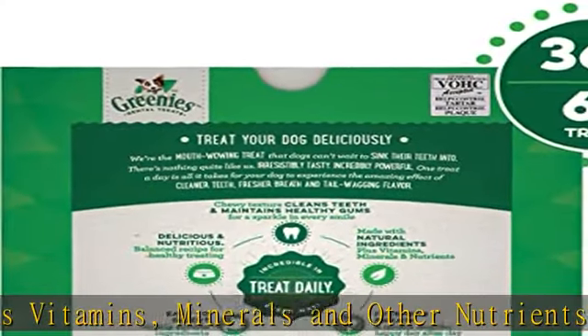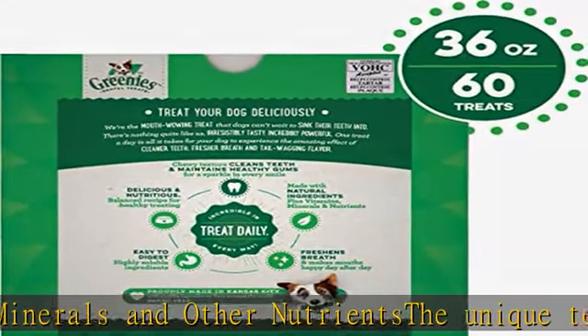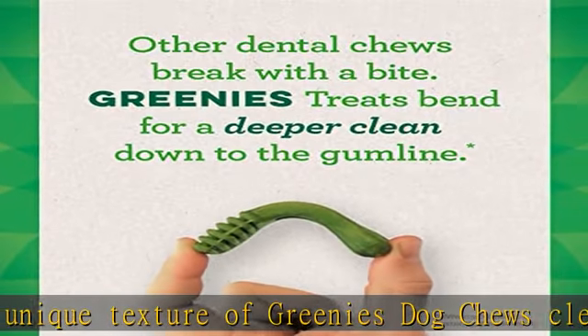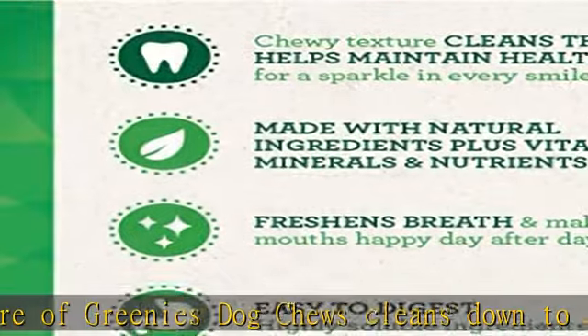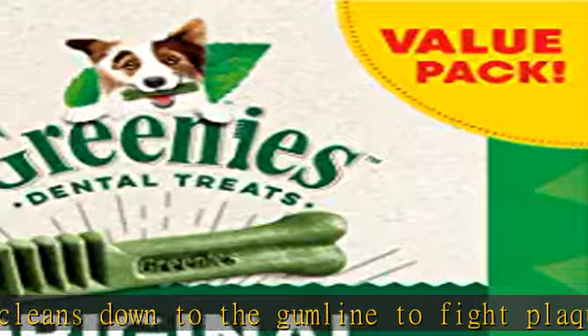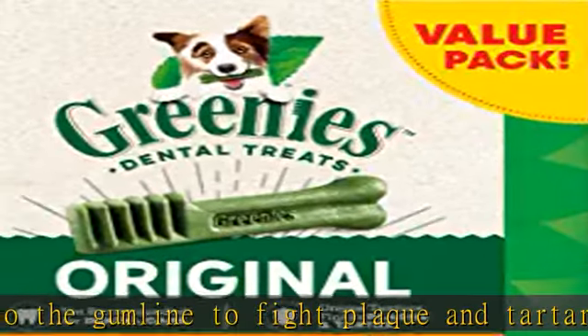Greena's treats for dogs are veterinarian recommended and VOHC accepted — Veterinary Oral Health Council. Treat your small dog fantastically with the great taste of Greena's original dental treats. Greena's dog treats are made with natural, easy to digest ingredients and are nutritionally complete. Packaging might vary. Check the description to get this product today at the best price.